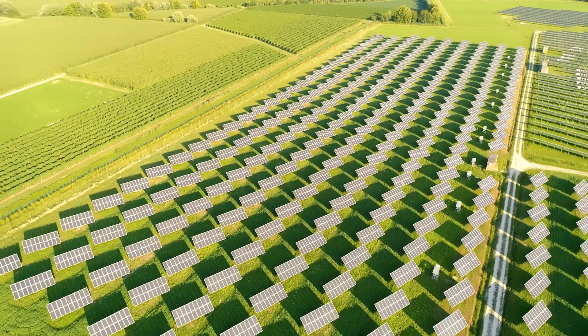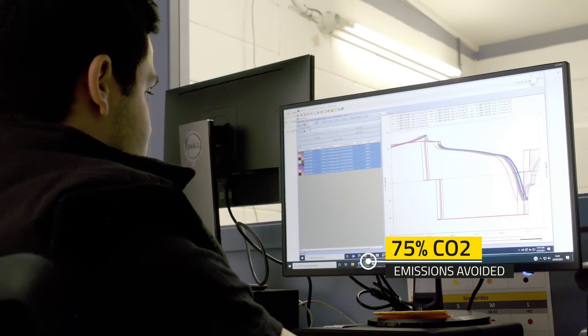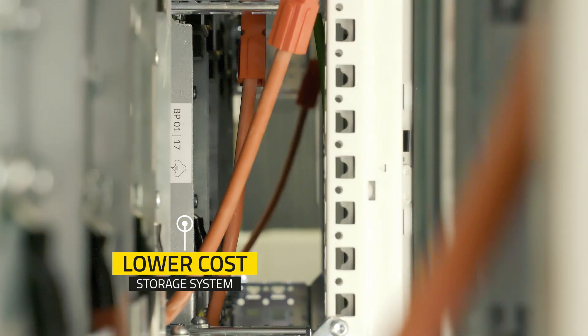When a battery is reused for storage, up to 75% of CO2 emissions are avoided when compared to using a new one. In addition, the cost of the storage system is lower and installation payback is maximized.